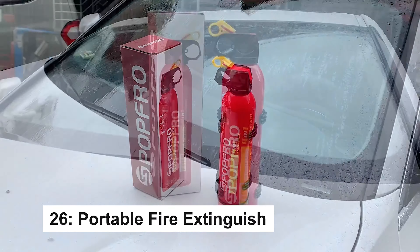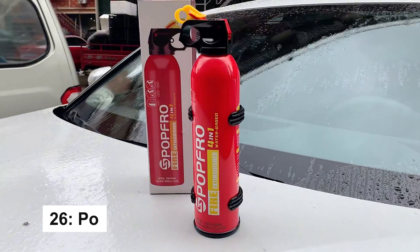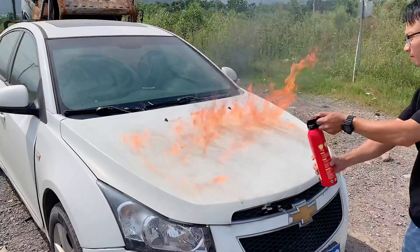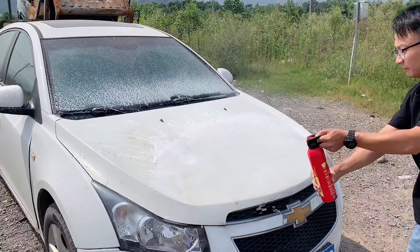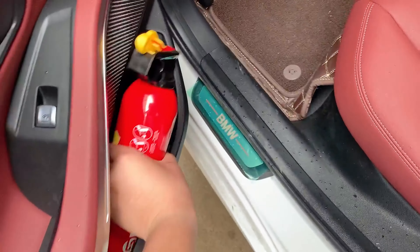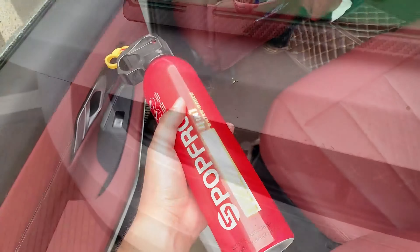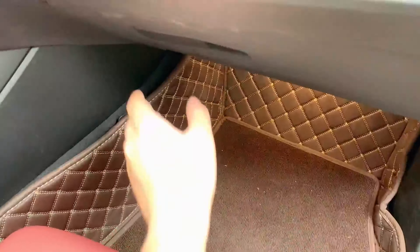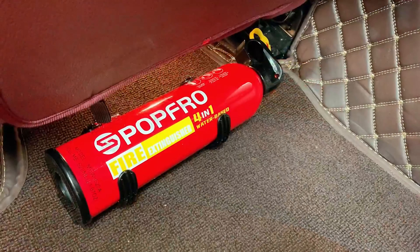The PopFro Fire Extinguisher provides quick-fire protection for A, B, C, and K fires, with a spray range of 13 feet. It's easy to use, leaves no residue, and is made from non-toxic, biodegradable materials. Its compact, lightweight design is ideal for home, car, or kitchen use. Note: it's disposable and not reusable. Quality guaranteed.